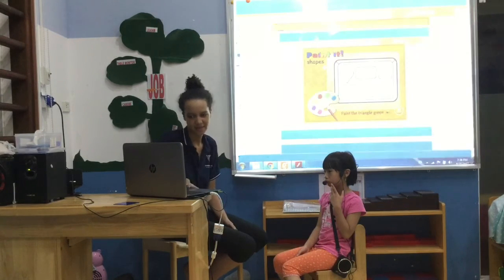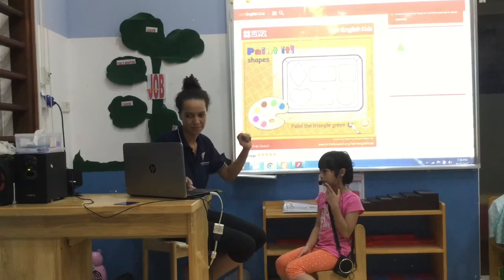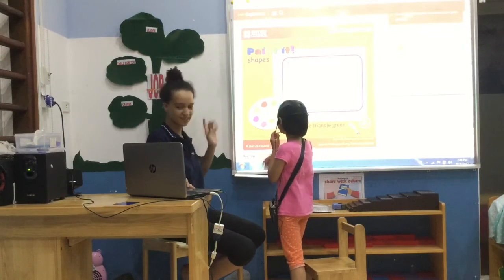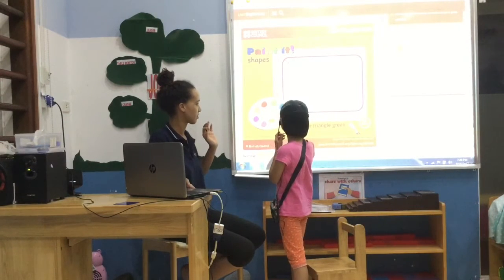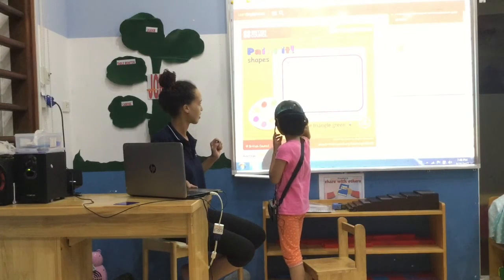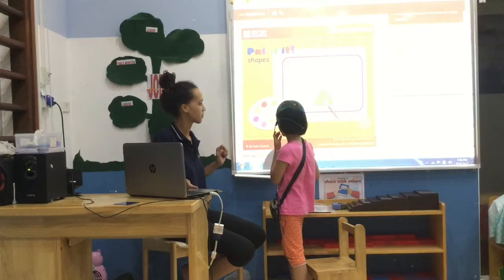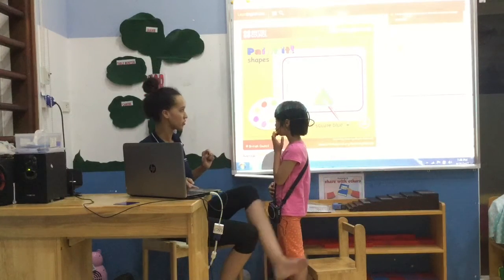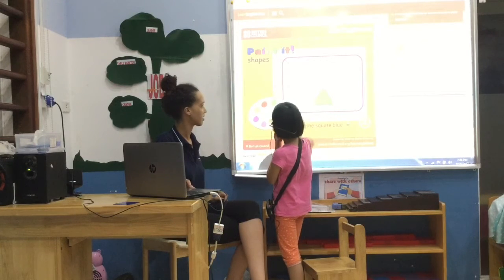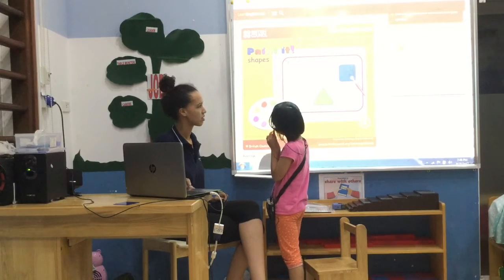Okay, so try them. Stand up and play the game. Paint the triangle green. Listen. Paint the triangle green. Good. Paint the square blue. Good.